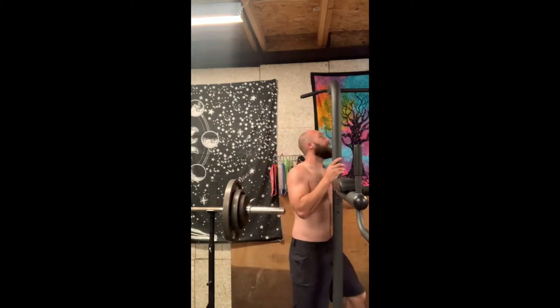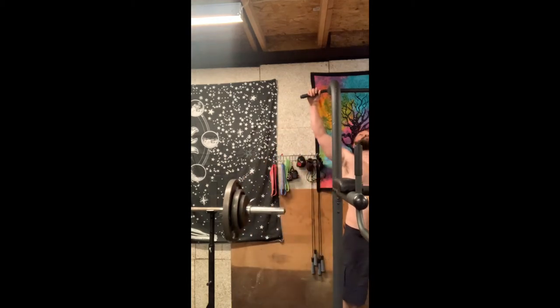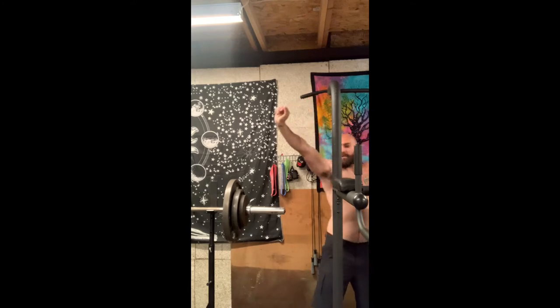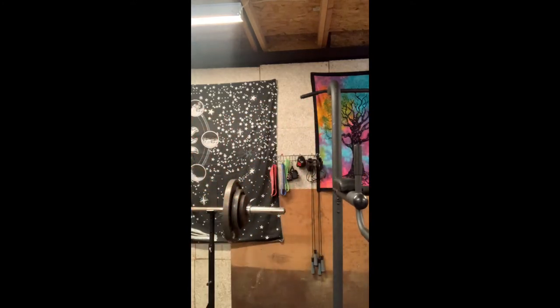So what I would do — first thing you want to do is get a quick pump. You can do pull-ups, so do some quick pull-ups. Then do some quick curls.